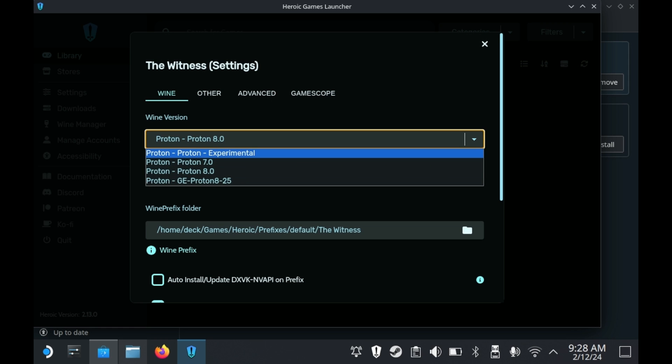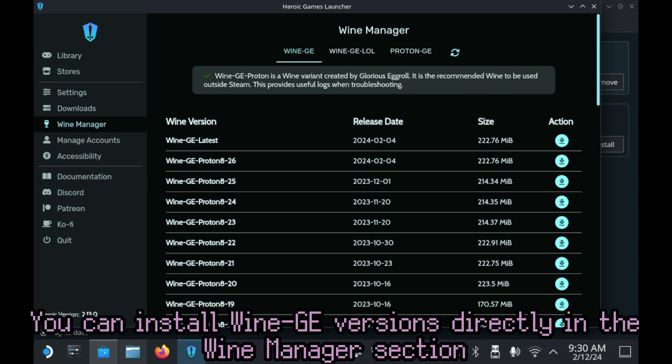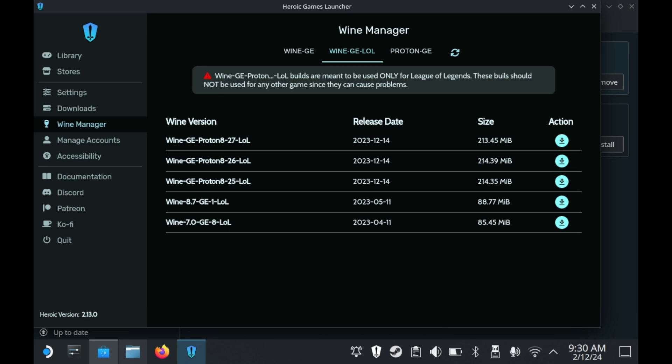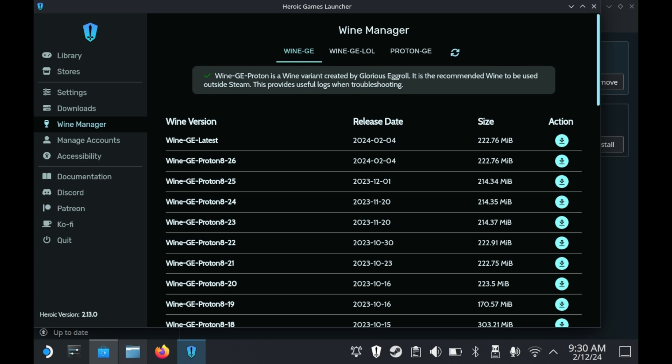The launcher also gives you the ability to put your compatibility files basically wherever you'd like. For the Heroic Games Launcher, and basically any launcher that's outside of Steam, it's recommended that you run games through Wine GE. You can run these games through Proton or Proton GE if you'd like, but those are mostly recommended for Steam games specifically — and I mean legitimate Steam copies, not just games running through the Steam interface.